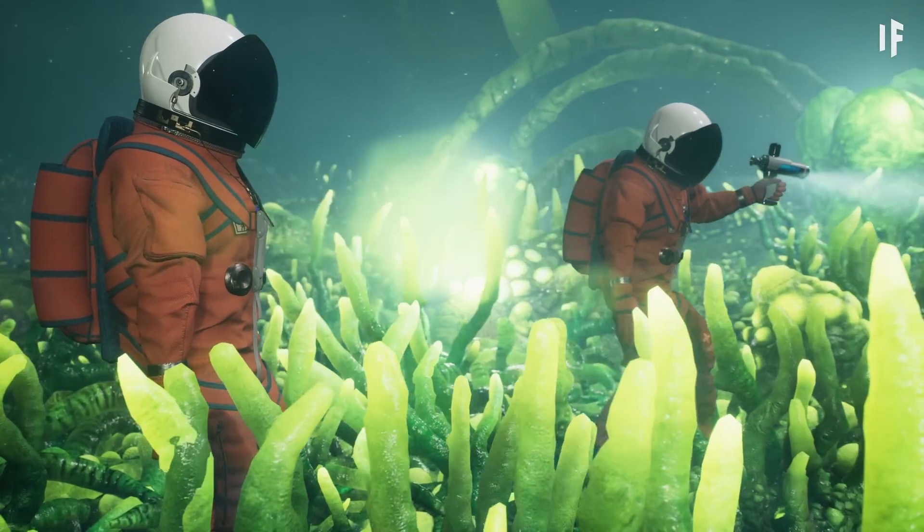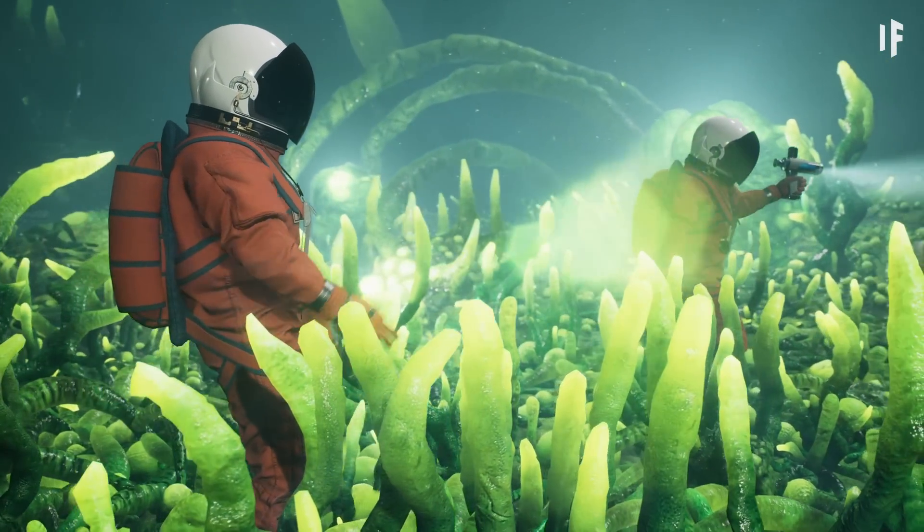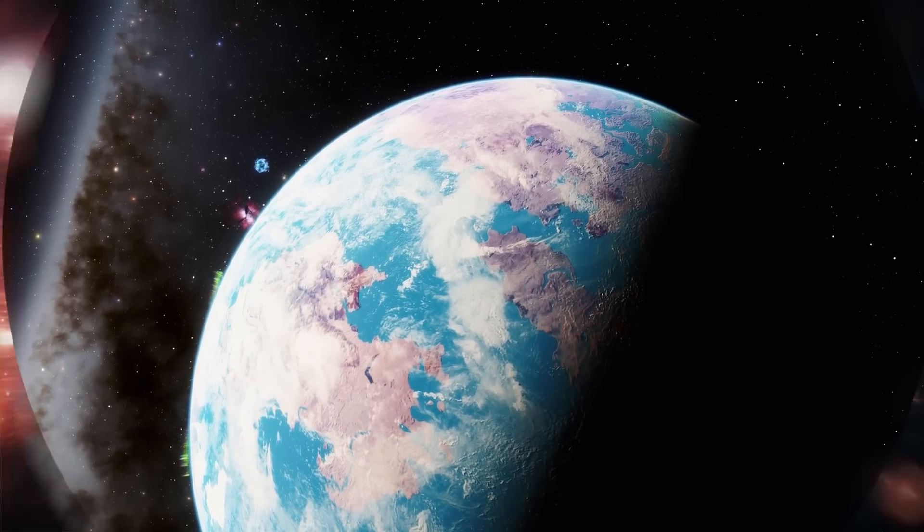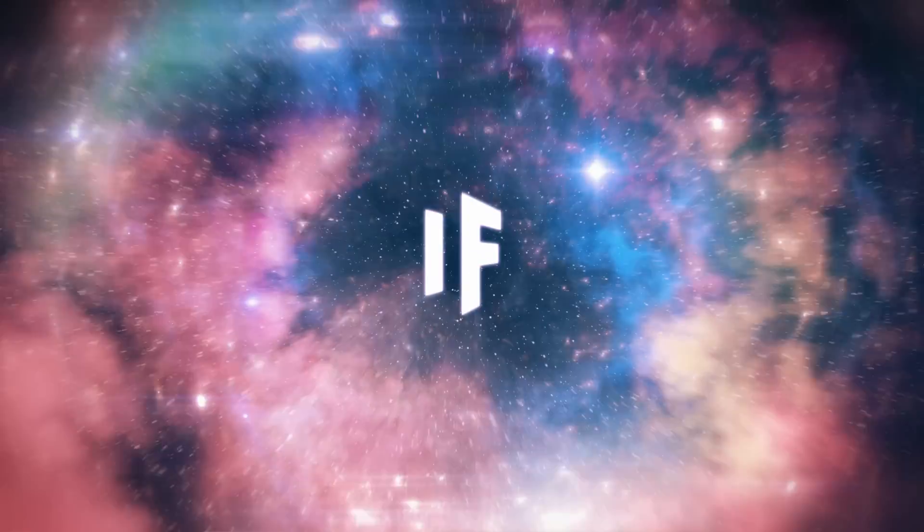So there are definitely better exoplanets to check out than Gliese 436b. Maybe we should try to discover one that's even better than Earth. But that sounds like a story for another What If.